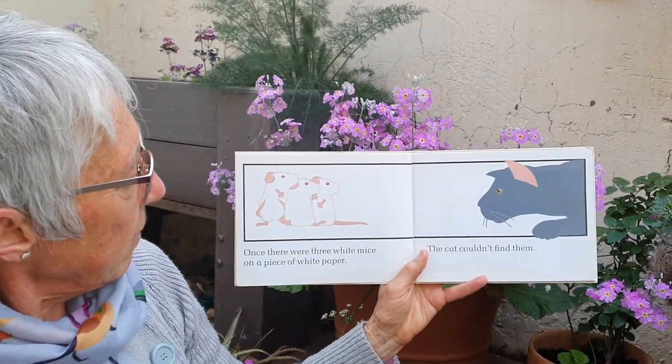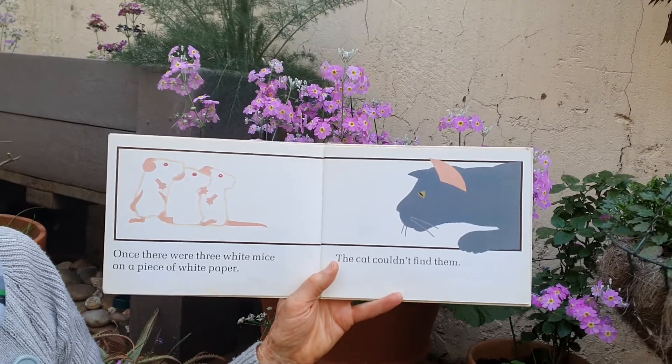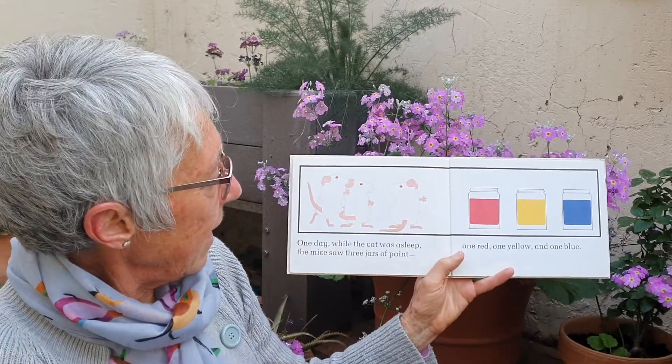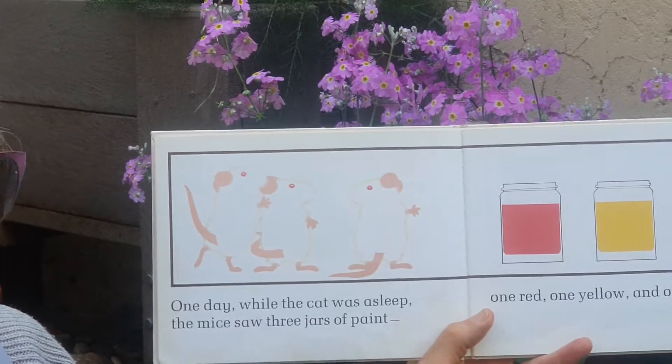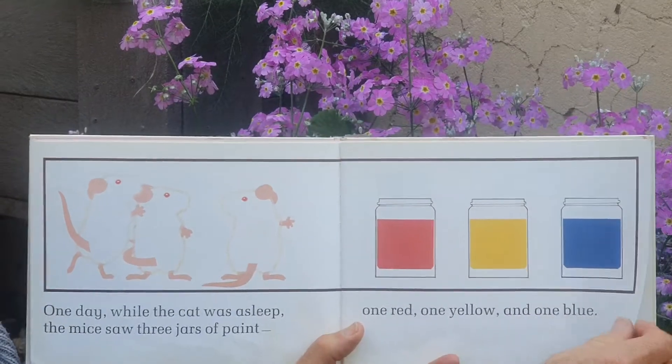Once there were three white mice on a piece of white paper. The cat couldn't find them. One day while the cat was fast asleep, the mice saw three jars of paint — one red, one yellow, and one blue.